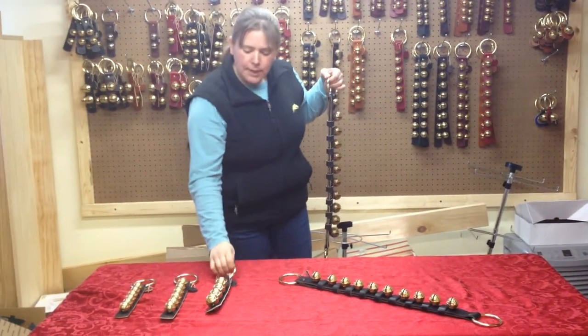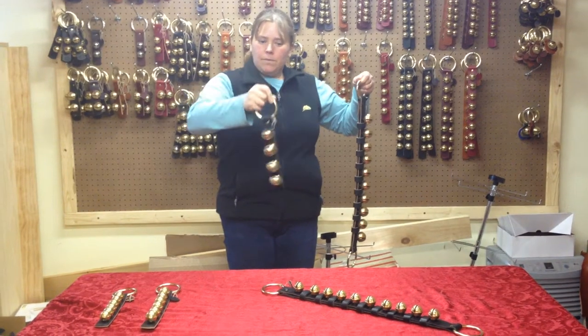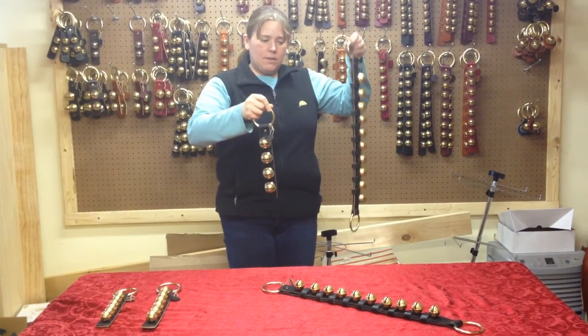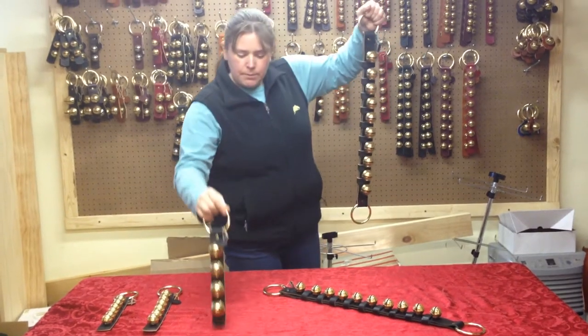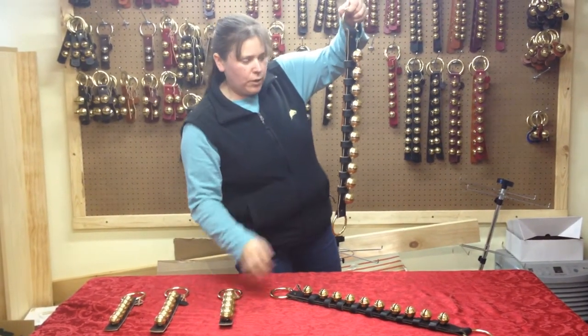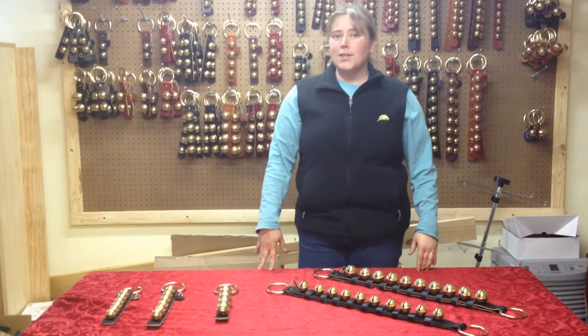And then in your email you wanted to hear what the difference was between these two. There are ten bells instead of four, so it's got a little bit more robust sound. And hopefully that answers your question.